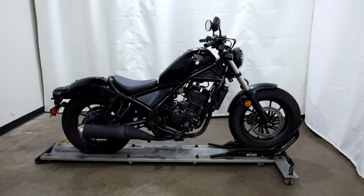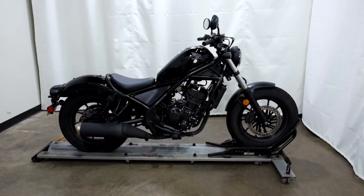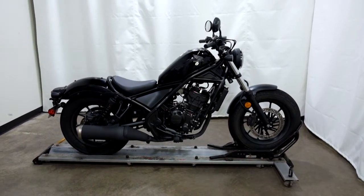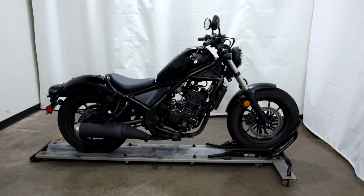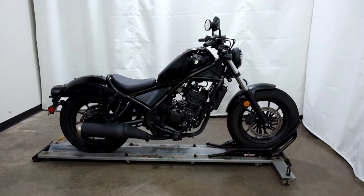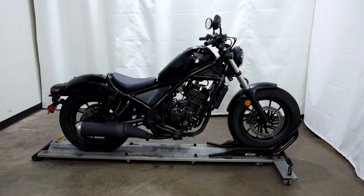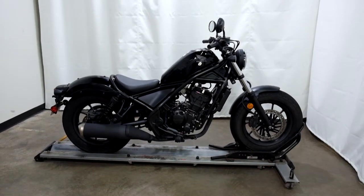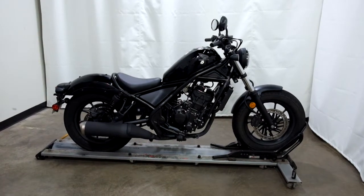Welcome to SimplyRideUSA.com. Today we have a certified 2020 Honda Rebel 300. This entry level cruiser has just under 700 miles on it and is in mint condition. So let's take our walk around it, we'll show it to you, then I'll fire it up for you.